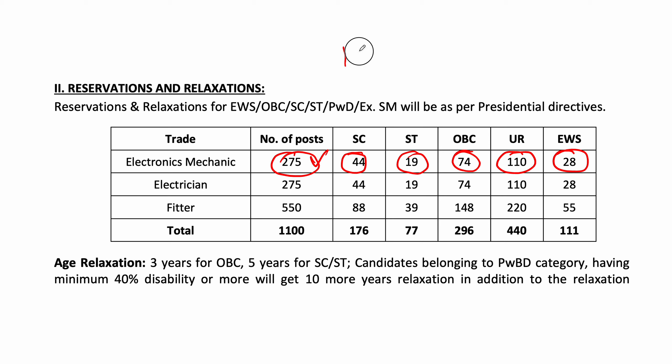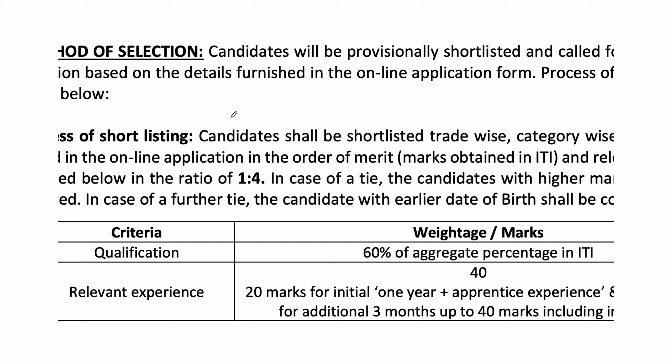So friends, the age limit is 30 years. You will be selected based on the IDA marks in the first class, then one post in the second class. After the final list, you will have to present the IDA mark. The weightage of marks is 60% of IDA.